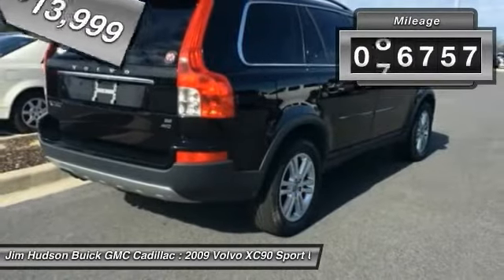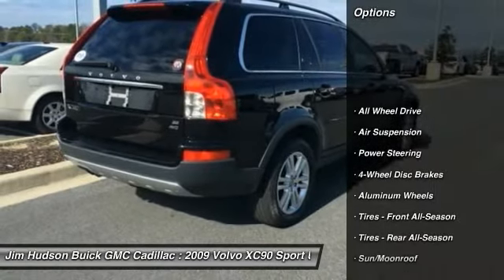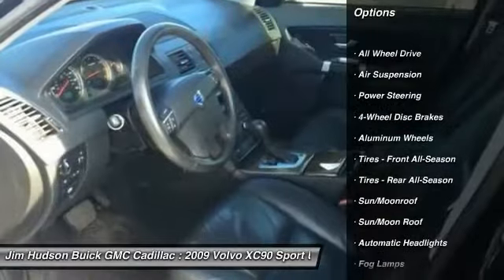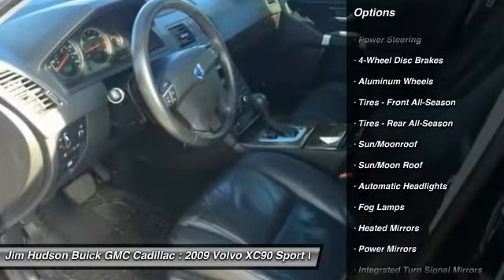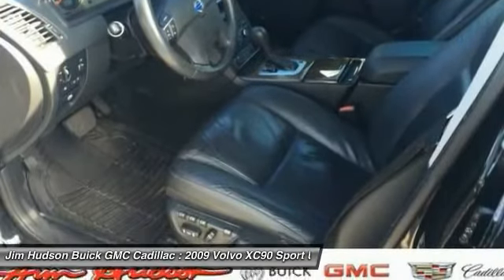This vehicle has less than 100,000 miles. Here are some of this vehicle's great options: stability control, traction control, anti-lock braking system, steering wheel audio controls, keyless entry, power passenger seat, all-wheel drive.